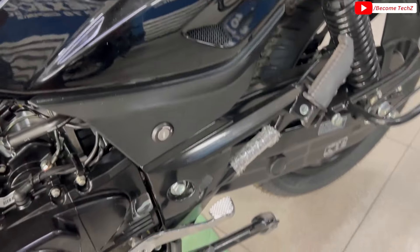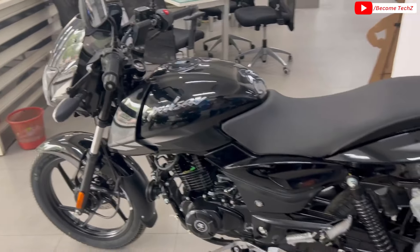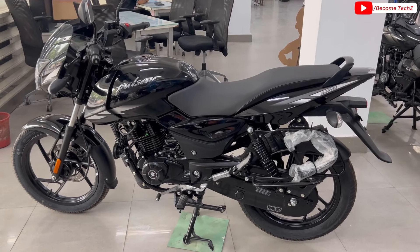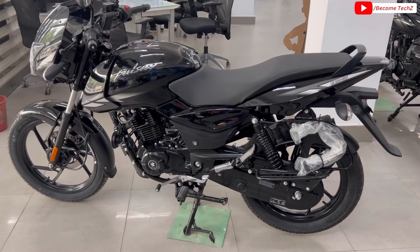बाकि side panel आपको body color black ही मिलेगा, यह functional है — इसको आप open कर सकते हैं। Side stand और double stand मिल जा रहा है। Left side profile देखें — पूरी body color black मिलती है, काफी बढ़ियां road presence एक तरीके से निकल के आ जाता है।